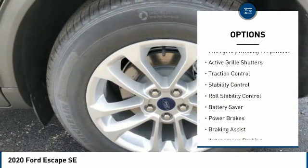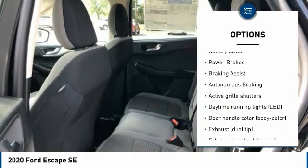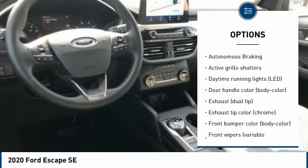Tire pressure monitoring system, emergency braking preparation, active grille shutters, traction control, stability control, roll stability control.